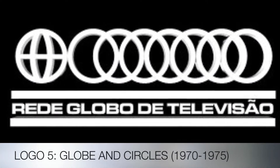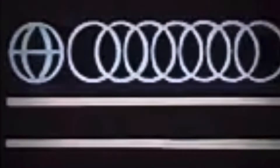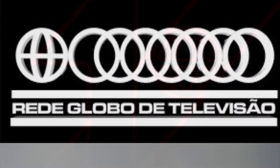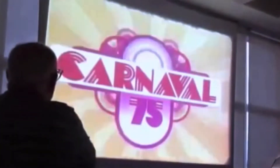Their next logo is called Globe and Circles, used from 1970 to 1975. The circles look like the Audi logo. Their next logo is called the 4 in the Globe, seen in 1975.